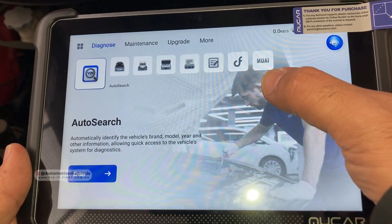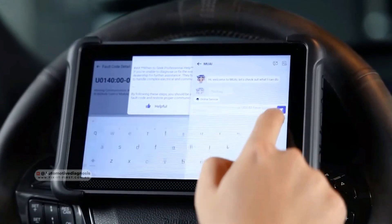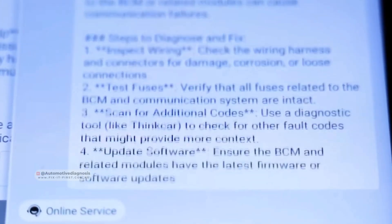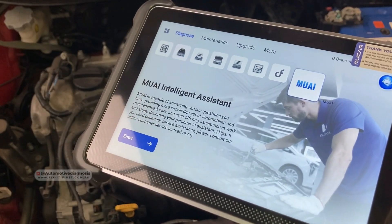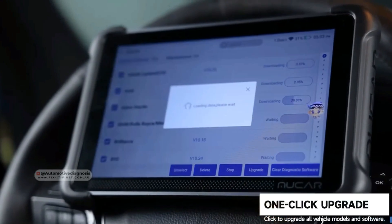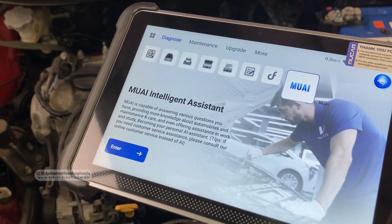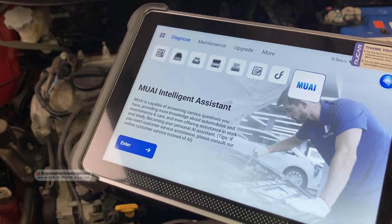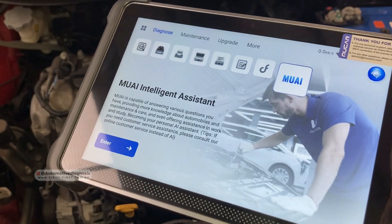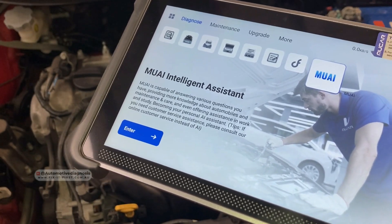Many times when we have some fault codes on the engine, we go searching for a diagnostic procedure. Today we're going to see how we can use the AI feature on this scanner to diagnose and fix this car. In addition to all these features, this scanner provides lifetime free updates — you don't need to pay for any subscription or updates ever again. Many scan tools out there provide only one or two years of free updates, and after that you have to pay an annual subscription, but this scanner provides lifetime free updates.